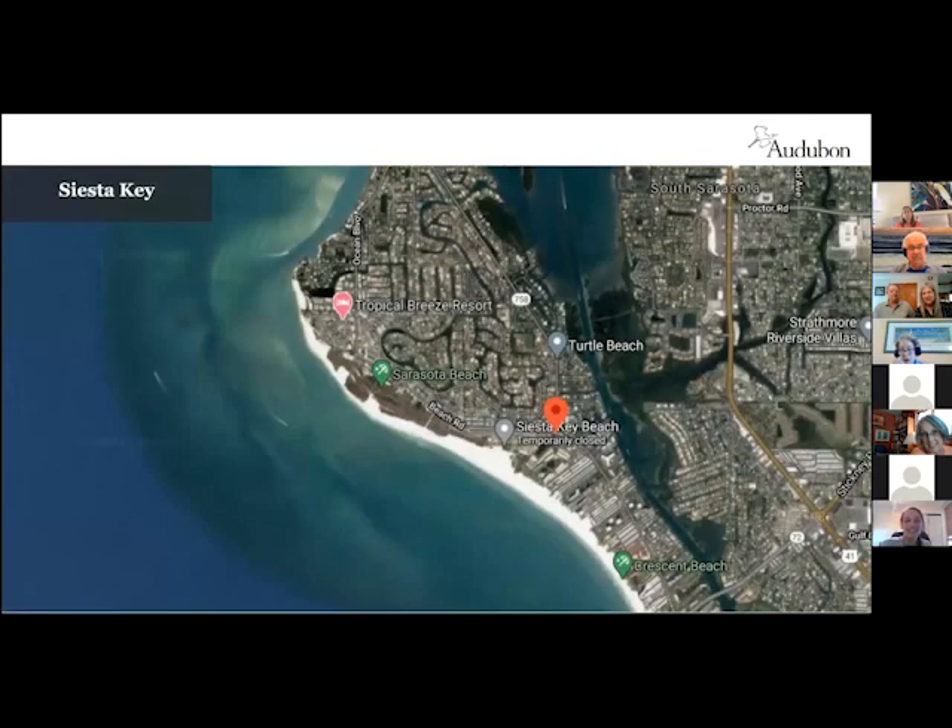I'll go over quickly what the area on Siesta Key is that we mainly see nesting. That's really the main nesting area on Siesta Key — we mostly see snowy plovers nesting between accesses 11 and 4, so the north half of the key. Every year we maybe get one nest south of the public beach, but almost all of our nesting is on this north end.